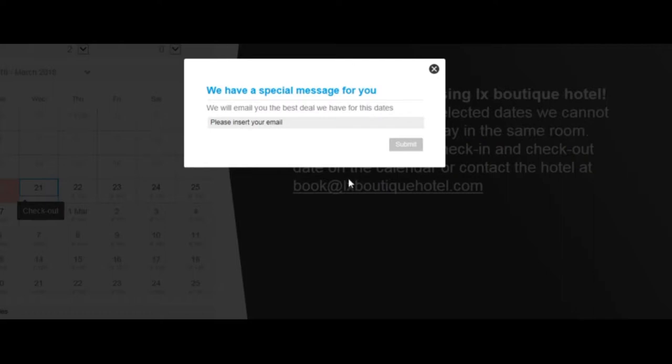When somebody leaves your booking engine, they get this pop-up. You give them your email address, they hit submit, and then the system is going to automatically send them an email.